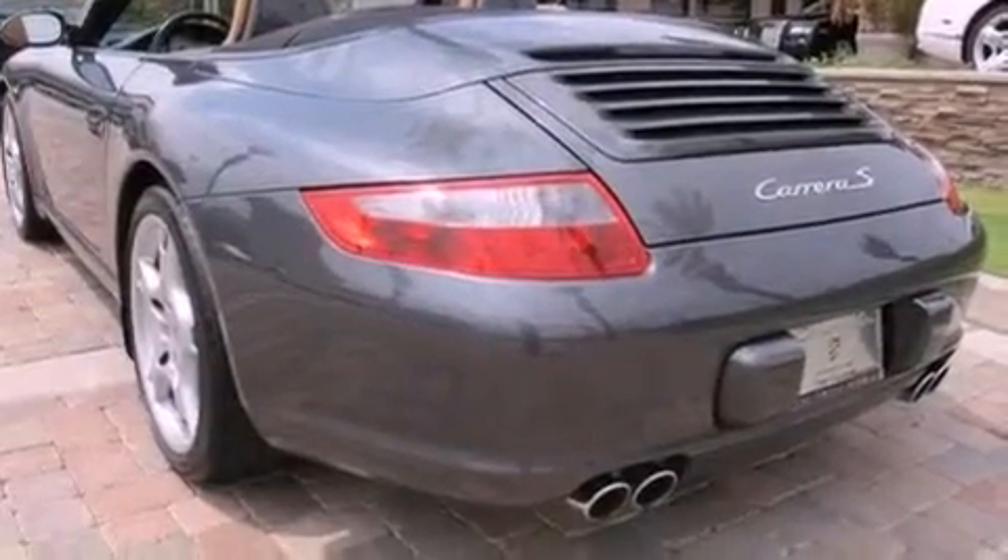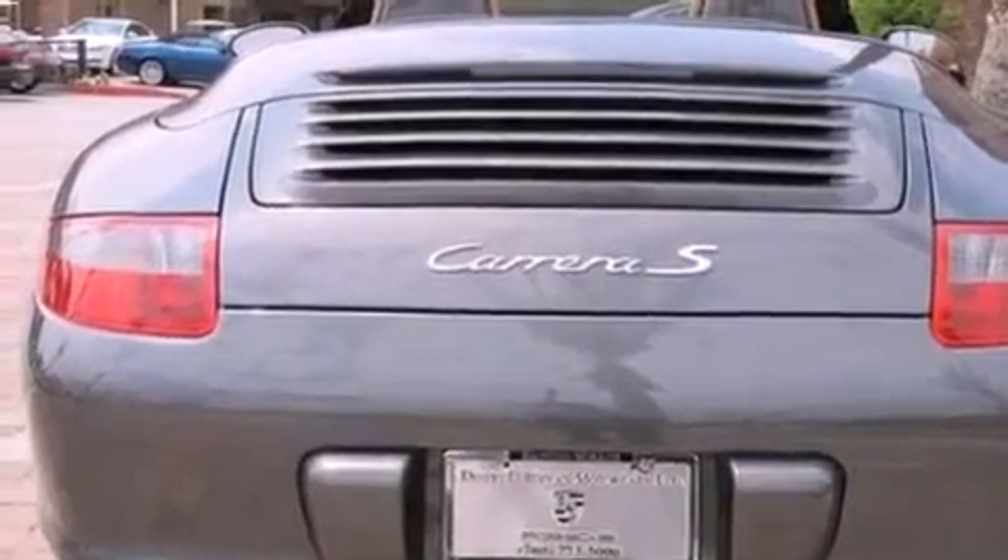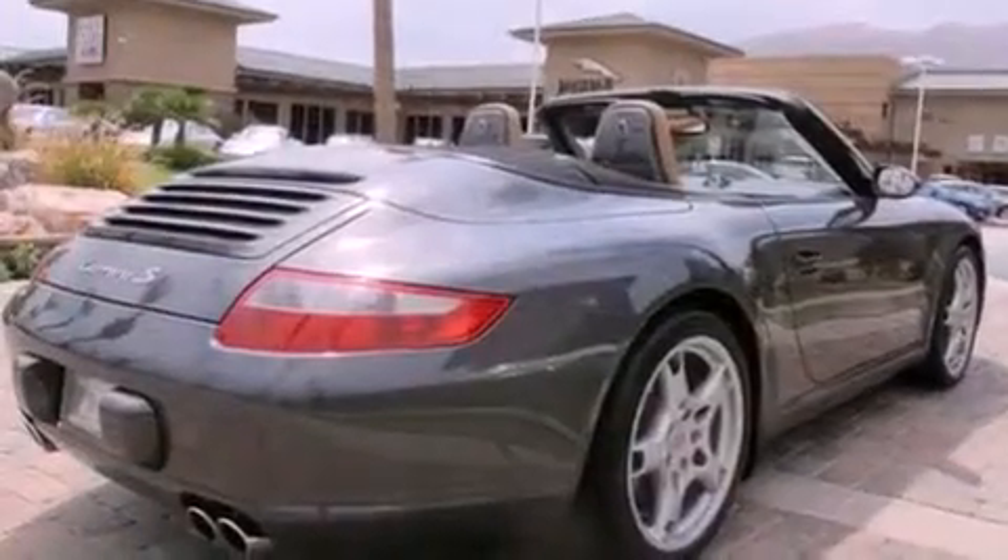Its top features and packages include a navigation system, heated front seats, a low-tire pressure indicator, aluminum wheels, and xenon headlights.